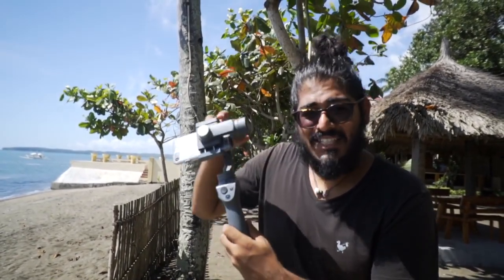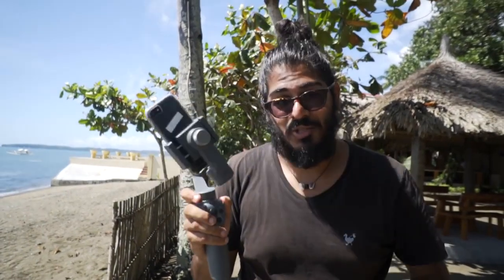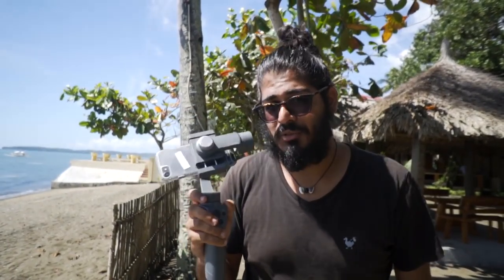DJI — the company that makes the drones — have sent me this. This is the Osmo Mobile 2, the DJI Osmo Mobile 2, and we're going to be switching in a second to this and showing you guys how it works and some of the cool things we do with it. And we've jumped over to the DJI Osmo Mobile 2. Now I'm on a gimbal and look at me, I'm completely stabilized folks.